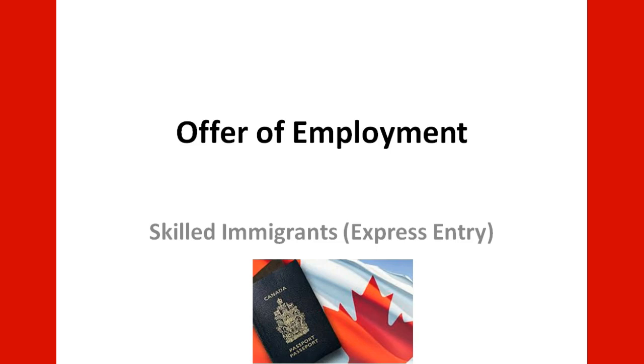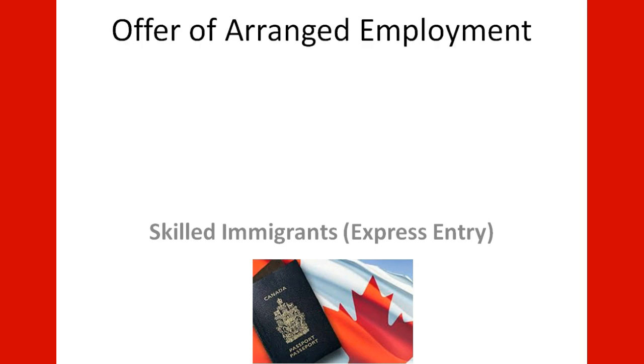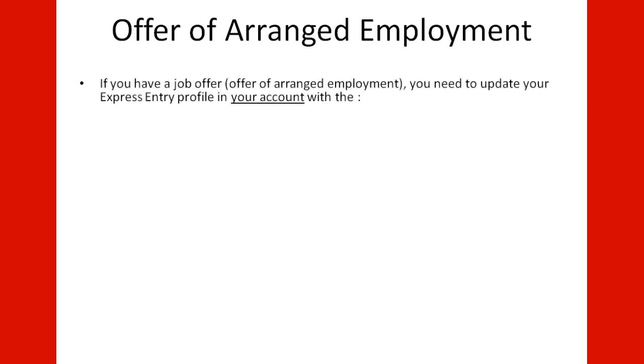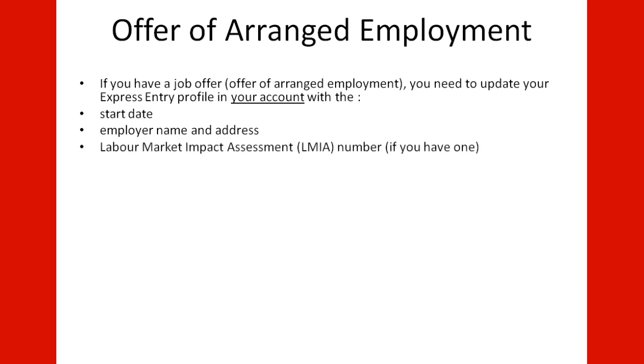Offer of Employment for Skilled Immigrants through Express Entry. If you have a job offer — an Offer of Arranged Employment — you need to update your Express Entry profile in your account with the Start Date, Employer Name and Address, Labor Market Impact Assessment number if you have one, and the National Occupational Classification (NOC) Code related to the job.